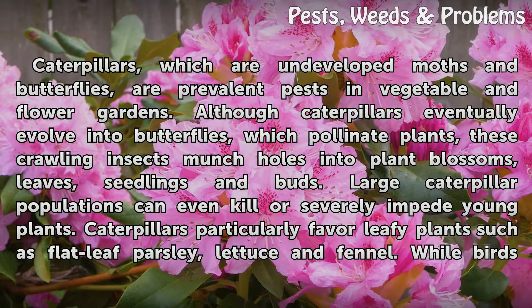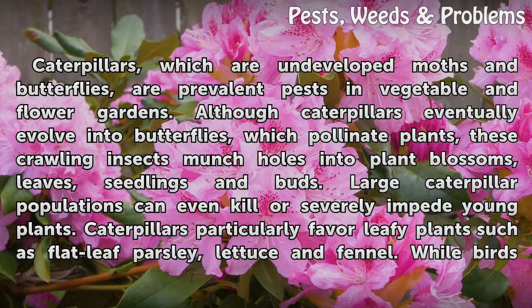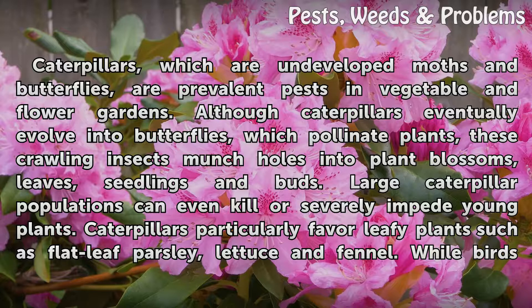Caterpillars, which are undeveloped moths and butterflies, are prevalent pests in vegetable and flower gardens. Although caterpillars eventually evolve into butterflies, which pollinate plants, these crawling insects munch holes into plant blossoms, leaves, seedlings and buds. Large caterpillar populations can even kill or severely impede young plants.